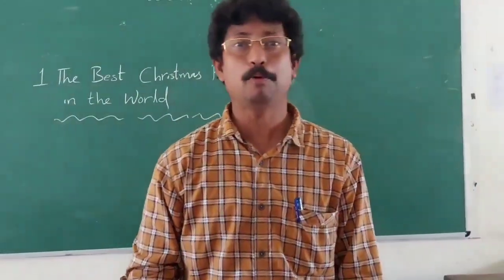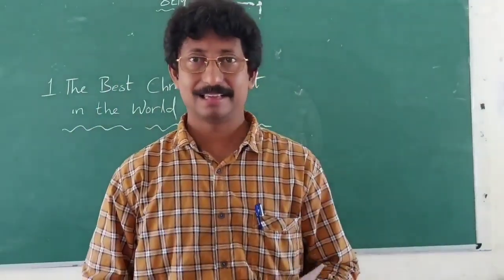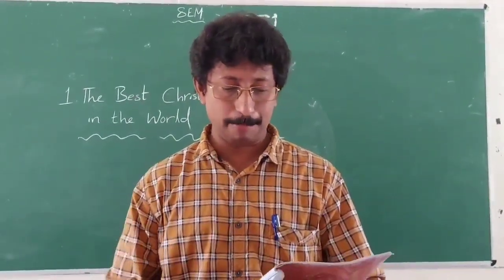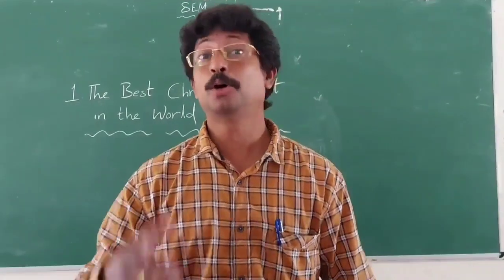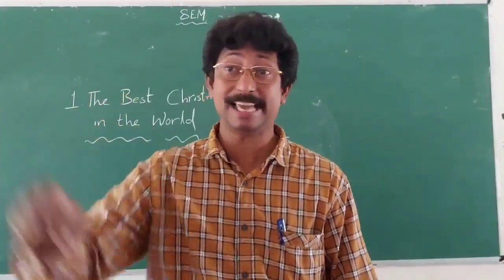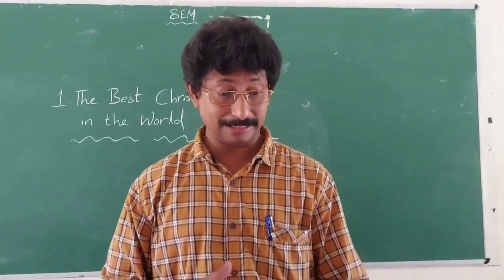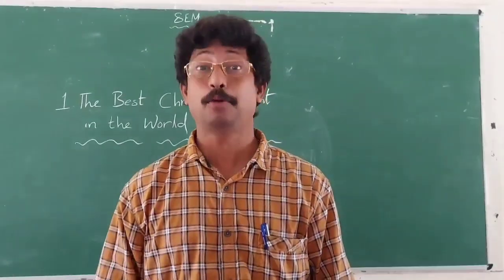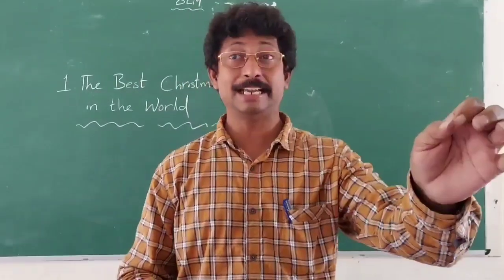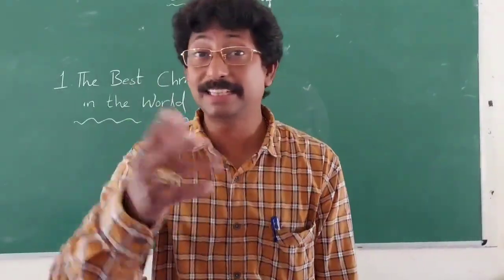He took out the letter and unfolded it. It was written in pencil and dated at the top: December 26, 1914. The teacher notes the letter was written on December 26, 1914.